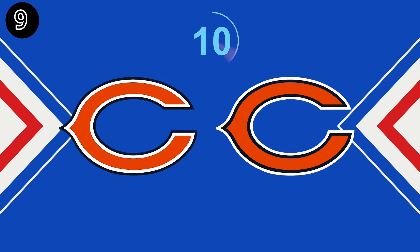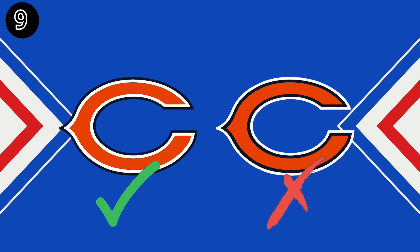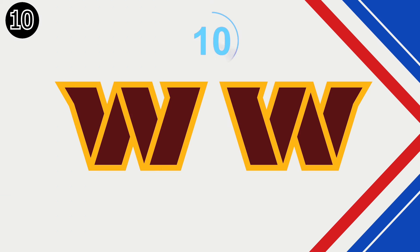Number 9 — which logo is correct? Moving on to number 10. What do you think?